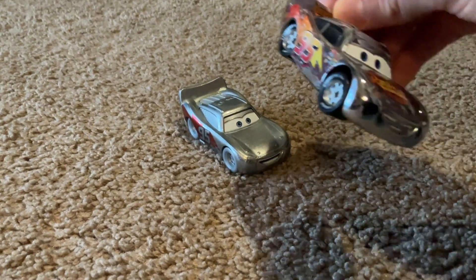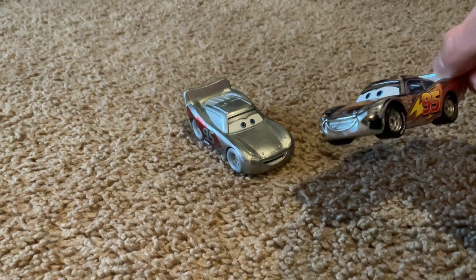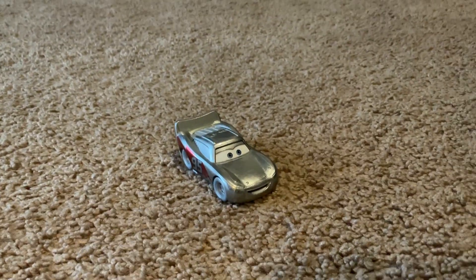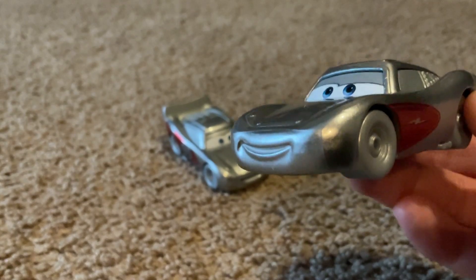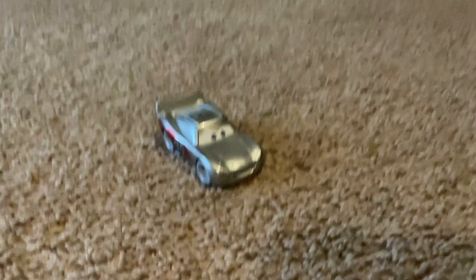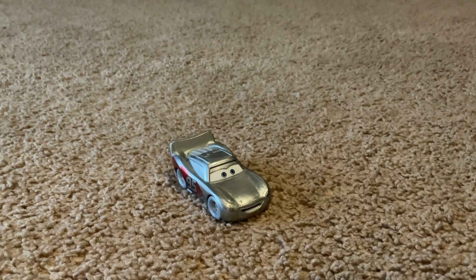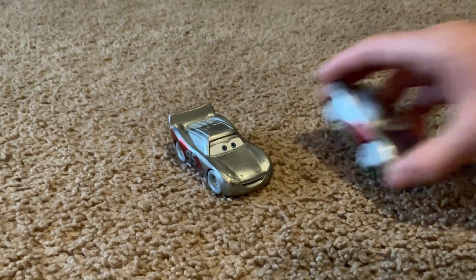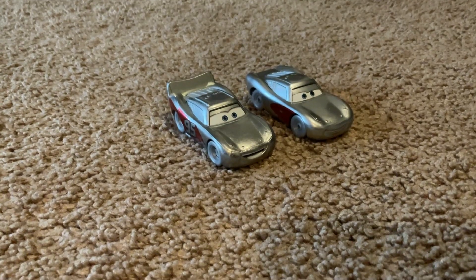Over there with the Cars 1 Diecast — I wish I got the golden one. And this is another Lightning McQueen. I have it here for the YouTube Shorts. This one is brand new.